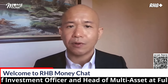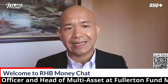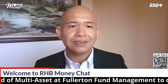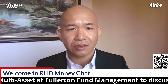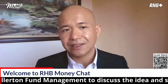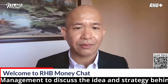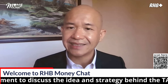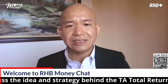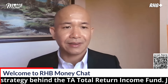Today, we have the privilege of hosting Winston, Deputy Chief Investment Officer and Head of Multi-Asset at Whelton Fund Management — a seasoned professional with more than 30 years of experience across Trotus Investment Management and Singapore Government Investment Corporation. His expertise in asset allocation and fund management, coupled with a degree in business administration and CFA certification, uniquely positions him to shed light on the TA Total Return Income Strategy and its relevance in the current market climate.